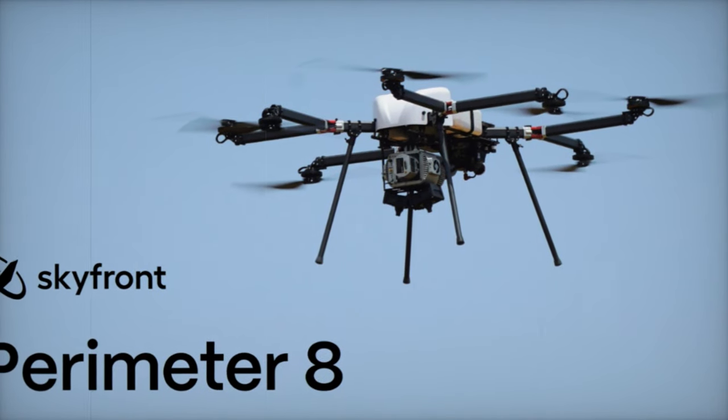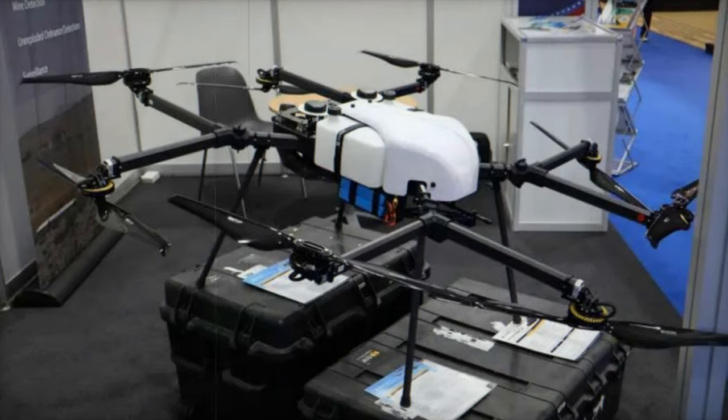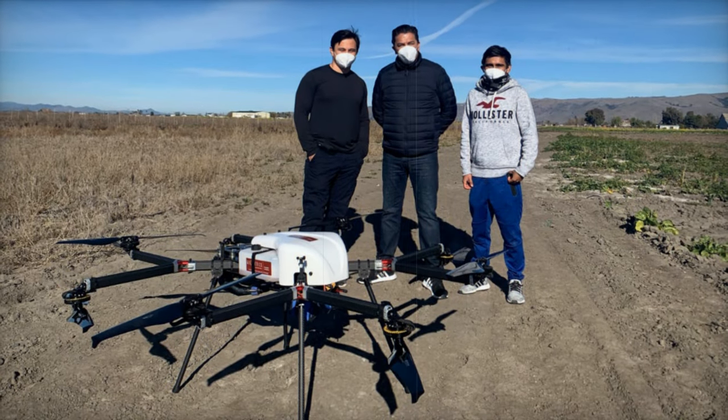At the World Defense Show 2024 in Saudi Arabia, Skyfront, a company based in the United States, is presenting its latest developments in Unmanned Aerial Vehicle technology with the Perimeter 8 and 8 Plus hybrid drones.